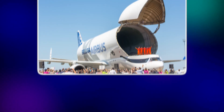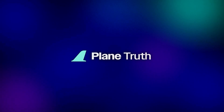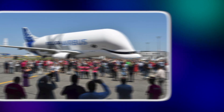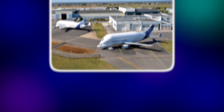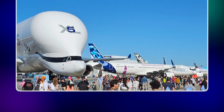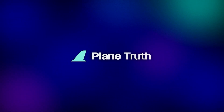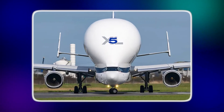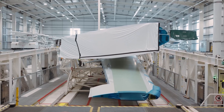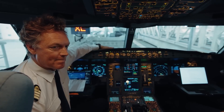But the Beluga's role wasn't limited to Airbus alone. Over time, these aircraft also carried helicopters, satellites, and even pieces of space equipment. With such versatility, they earned a reputation as one of the most useful oversized cargo planes in the world. Still, with only five Belugas, every flight was carefully scheduled, almost like clockwork. Airbus's ability to deliver aircraft on time often depended on whether a Beluga could make the trip. The Beluga may have looked odd in the skies, but inside Airbus's operations it was the beating heart of production — a quiet, consistent workhorse that never sought the spotlight, but always delivered.